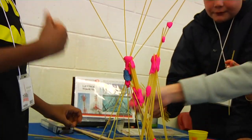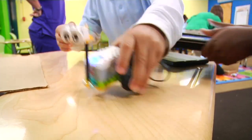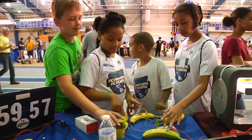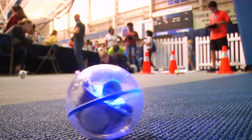The grant will fund materials for engineering design challenges, STEM labs at two elementary magnet schools, and the annual STEM Community Day, which attracts nearly 10,000 students and community members from Hampton Roads.